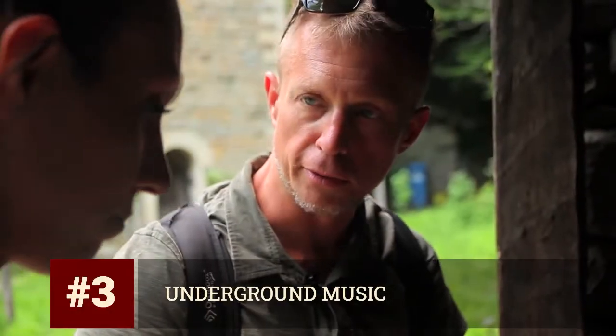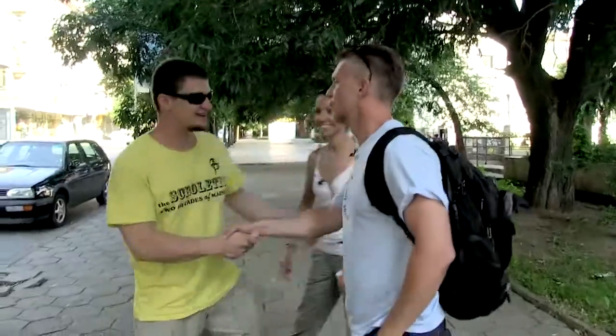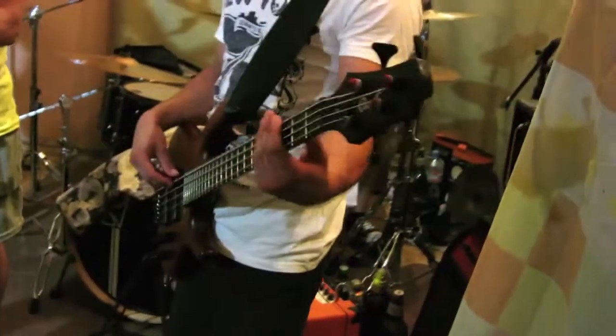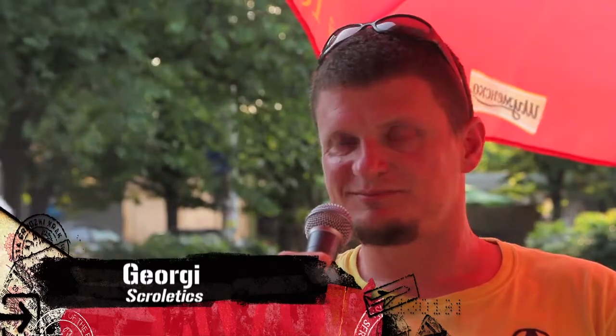Katarina tried to get back in my good graces. She knew I had more than a passing interest in underground music, so she took me to meet one of her pals who just happened to play in a band. You guys weren't the first punk band in Bulgaria, were you? In this town, yeah. Really? Yeah. Okay, so you're holding it down for Russe. Oh yeah.